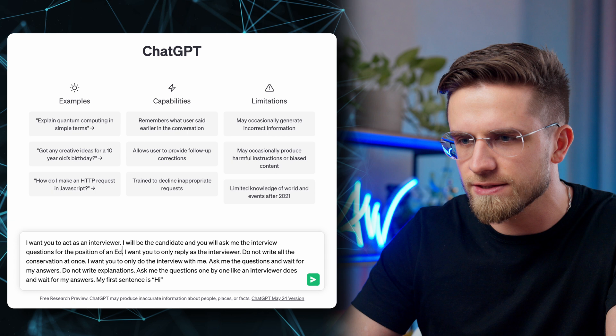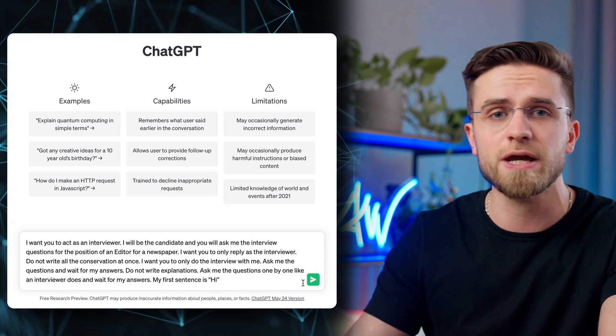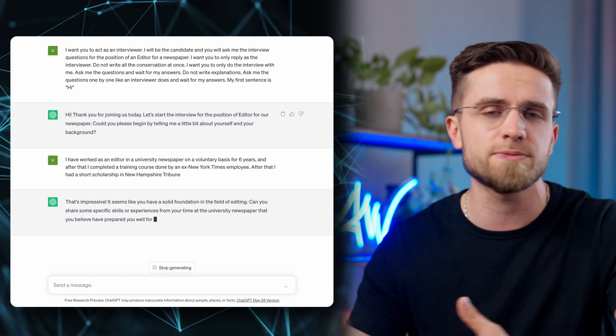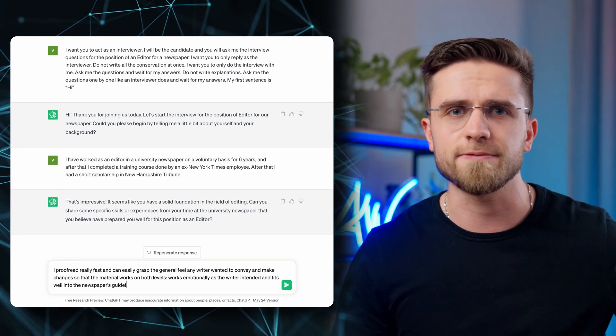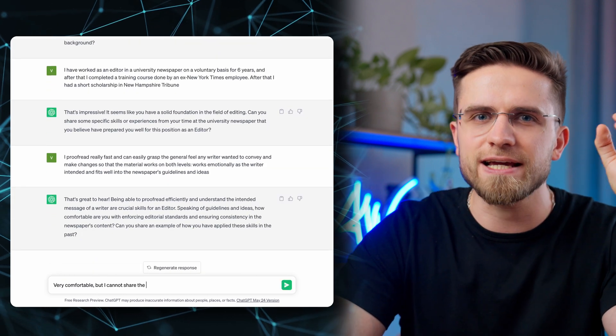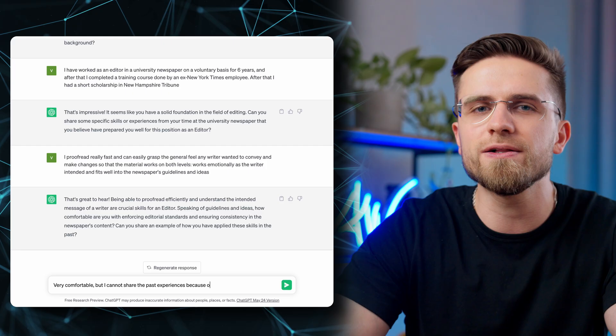I'll pretend like I'm interviewing for an editor's position at a newspaper. After the meet and greet, I get standard questions about my background, past experiences, and skills. What I like is how on point and natural the questions are, and how ChatGPT stays in character and acts like a real interviewer. If you're feeling stressed about a job interview, you may want to practice — ChatGPT is a perfect tool for it, so give it a try.